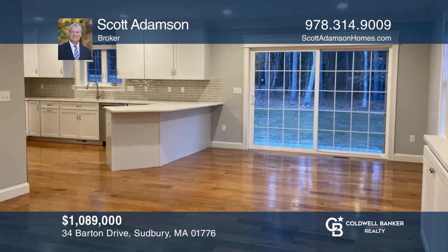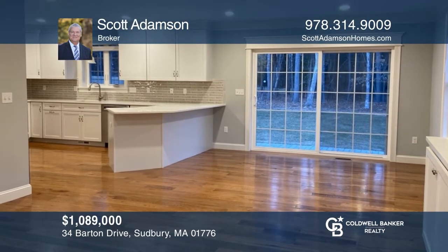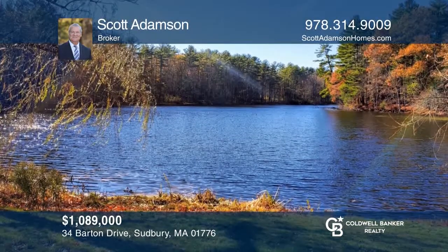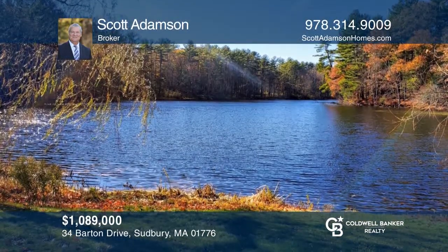This new four-bedroom, two-and-one-half bath home features a spacious family room, cook's kitchen, and a private yard. Take a look around your future home by contacting Scott Adamson to schedule a tour.